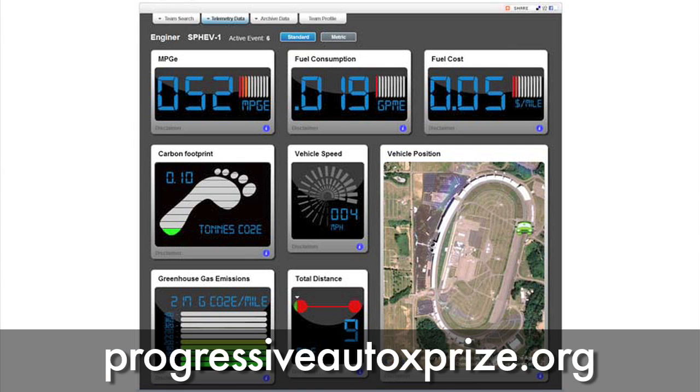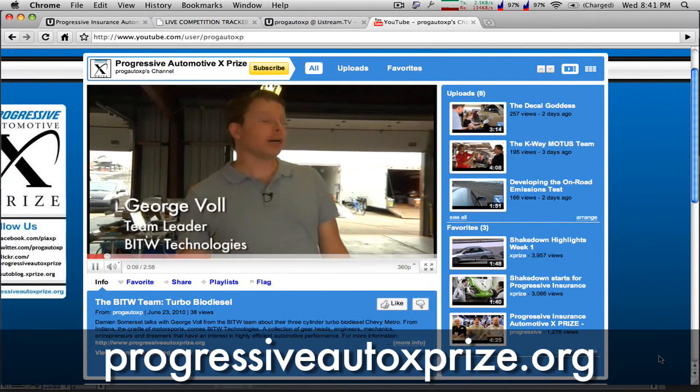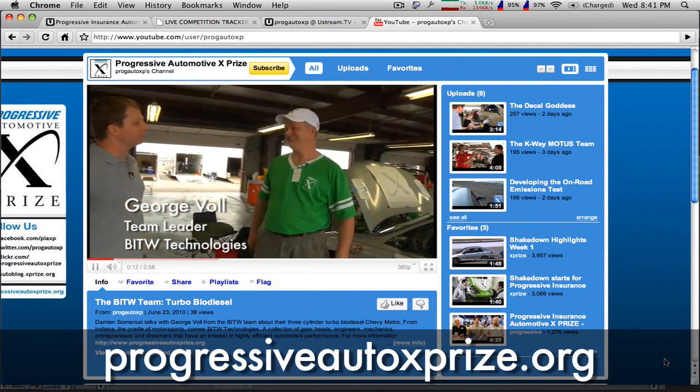Check out the website for streaming video, live telemetry directly from the cars, and other video blogs. You know you like looking at my pretty face.